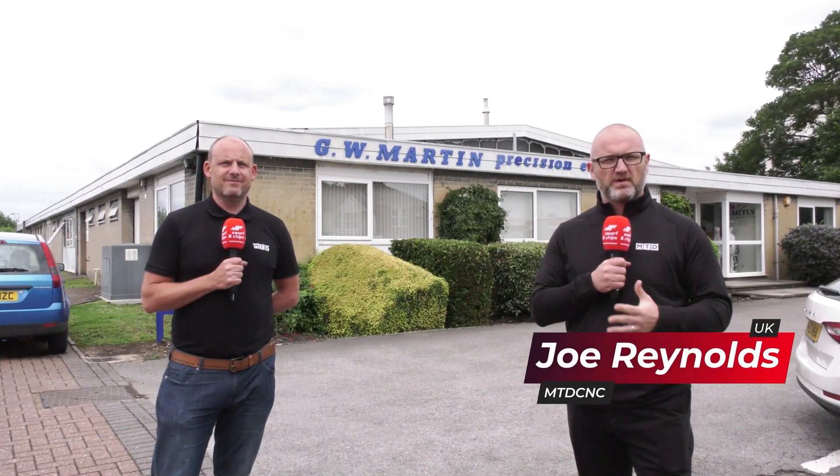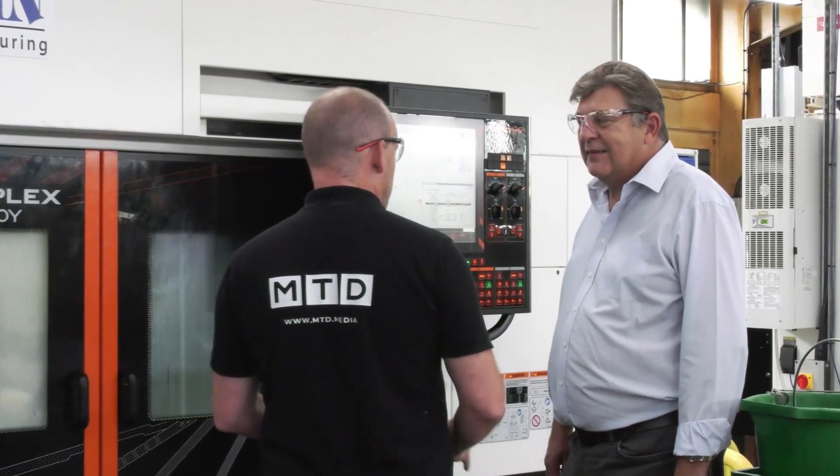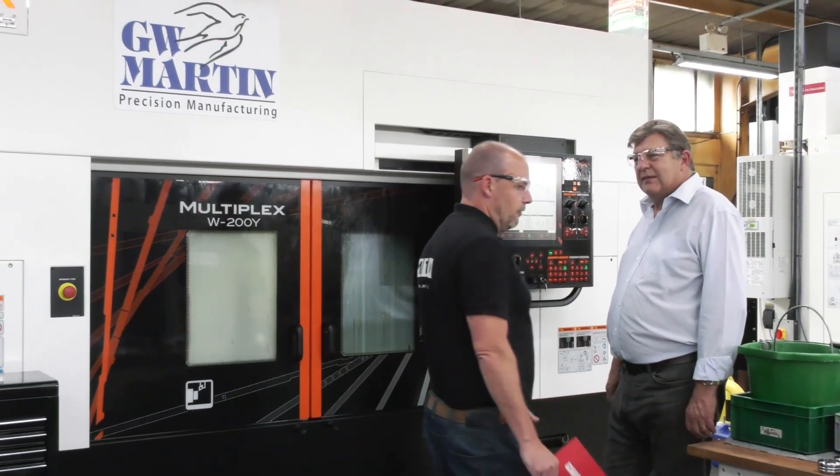Paul and I have traveled down to GW Martin today and I'm going to speak with Richard Blake. He's going to be telling me all about the company and some of the technology they've purchased along their journey. Paul knows Richard pretty well — he used to be managing director of DMG back in the early 2000s when Paul worked there as an area sales manager. Welcome to this week's Swarf and Chips.